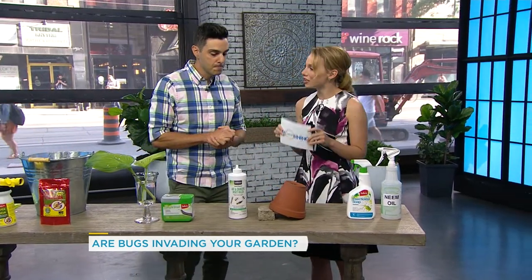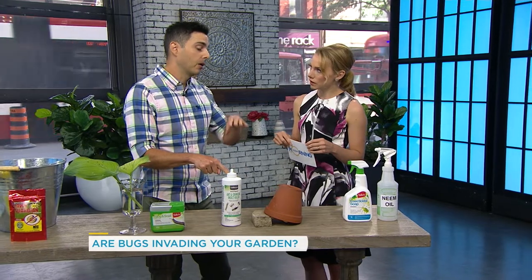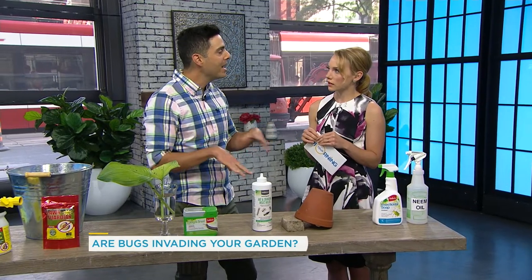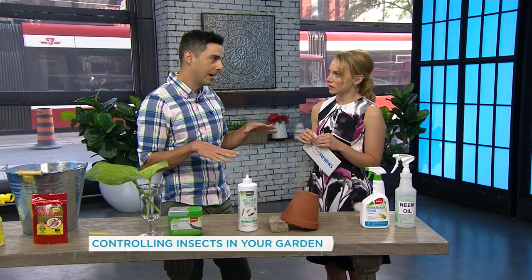We talk about a tidy yard — why is it so important to keep everything clean in your yard space? That leads us to our third insect: earwigs. Earwigs love to hide in dark, moist areas. So the first thing I always recommend to gardeners is keep a really tidy yard. If you've got stacks of wood and debris everywhere, that's a perfect habitat for earwigs. So start there — clean up.